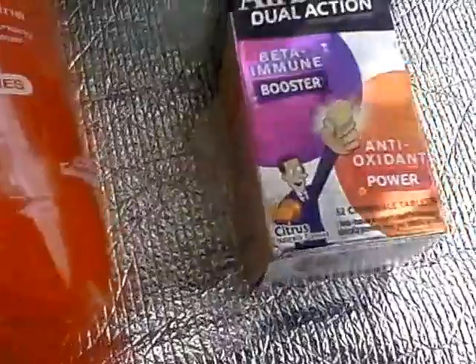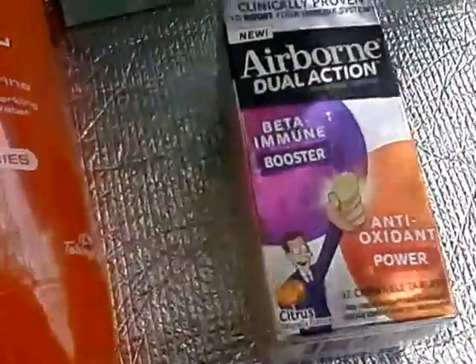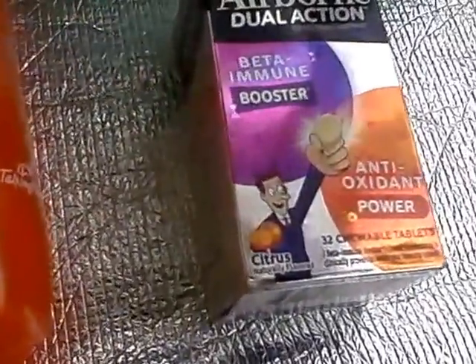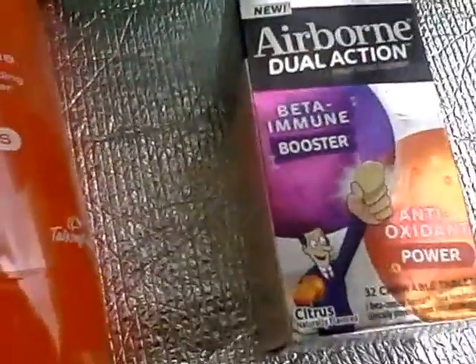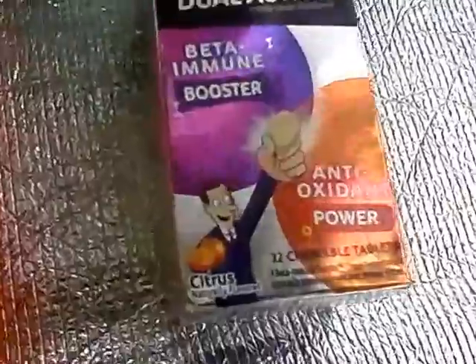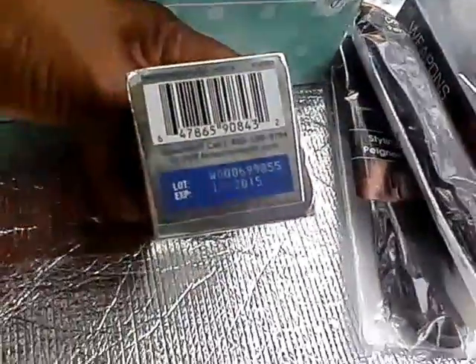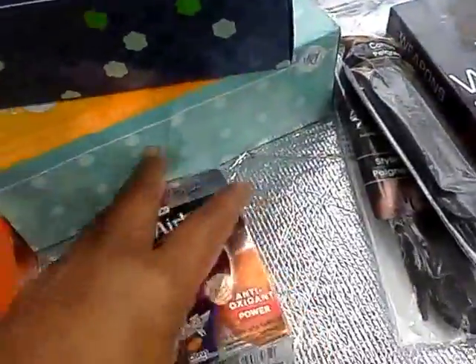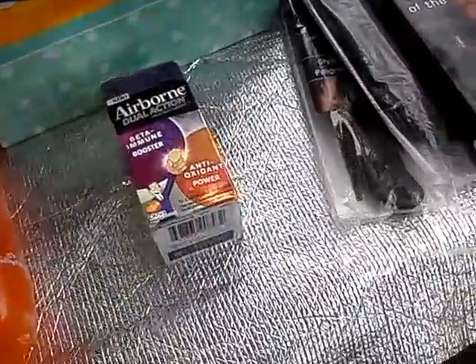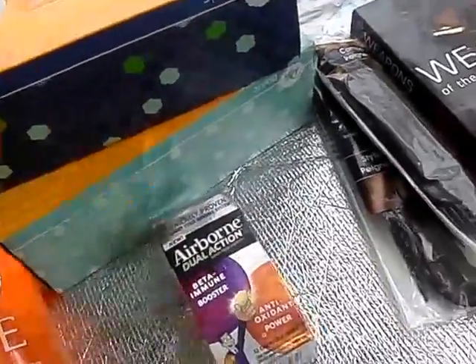I've bragged about these before — the Airborne Dual Action Beta Immune Booster Antioxidant Power, 32 chewable tablets in citrus flavor, no water needed. It's a great immune booster — it's not lying. Just watch out for the dates on the boxes; this one says 12/2015, so check the expiration before you buy.